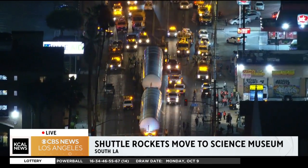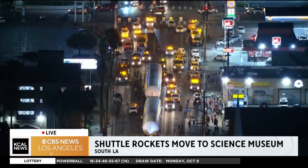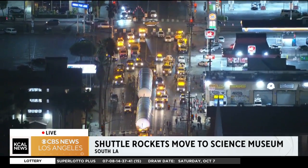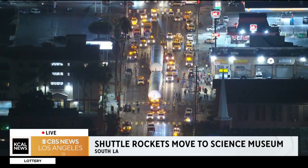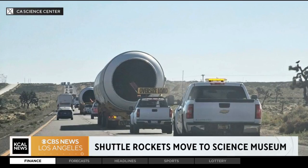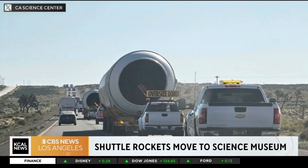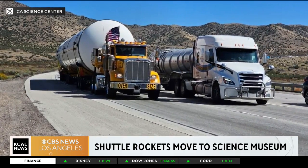These two massive pieces of solid rocket motors — as they're called, SRMs — have been in storage at the Mojave Air and Spaceport in Mojave, about 100 miles from here. We have some photos of them on the move. They traveled by freeway to get over here to South L.A. this morning, where they'll be parked in this spot and then eventually around 7:30 or so they're going to make their way up to the Science Center. It was pretty awesome to watch them.